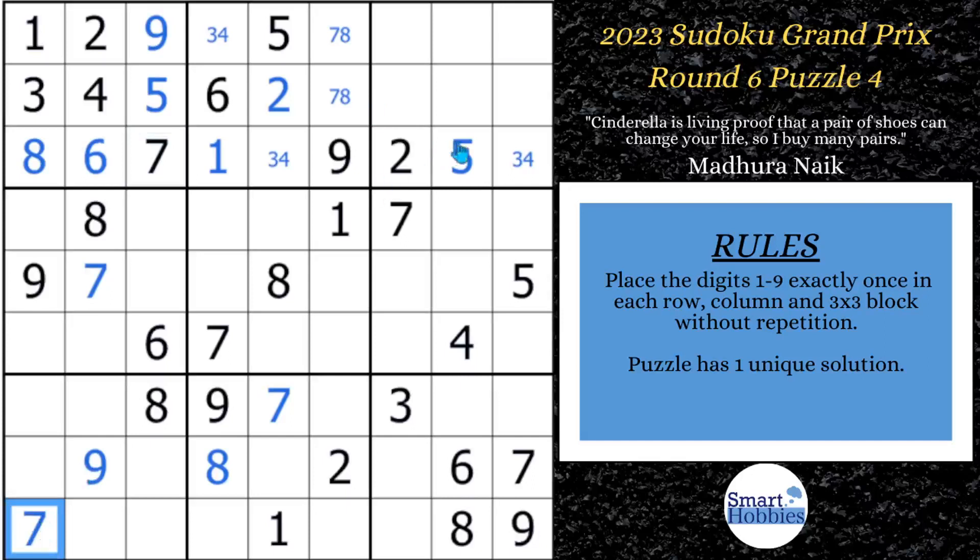Now we need another strategy. You've got this 2 — notice how it comes down column 7 and leaves two possibilities for a 2 here in block 9. I'll mark that using Snyder notation: any time a 3x3 block has only two possibilities for a candidate, mark it. If you solve one of these cells, you can solve the other right away. But these 2s also act as a pointing pair — because they're restricted to row 7 in block 9, 2s can't be anywhere else along row 7. With those 2s here, this 2 here, and this 2 in column 2, we can solve for a 2 in block 7 using that pointing pair.